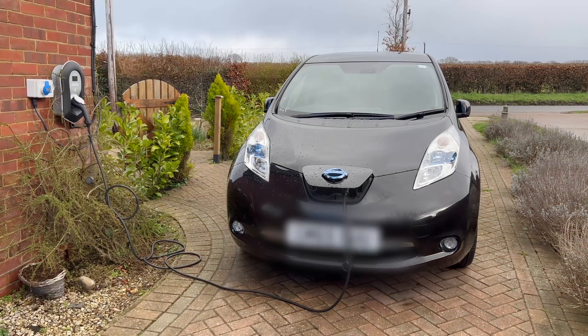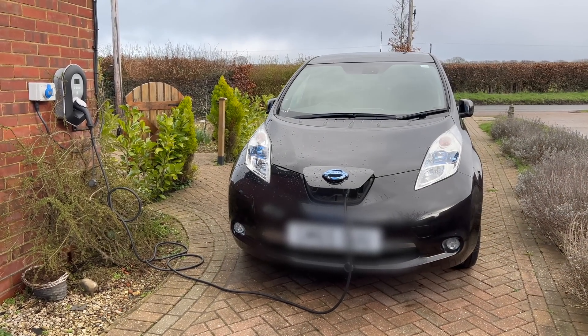Well, this is a little bit surreal. I've got a Nissan LEAF on the driveway. You'll notice it's not the normal Nissan LEAF we've got — it's a black one and it's charging. This is not our car, so I'll tell you a little story about what happened. I'm inside this black LEAF, this mystery black LEAF that's on our driveway.